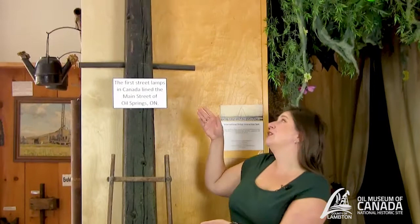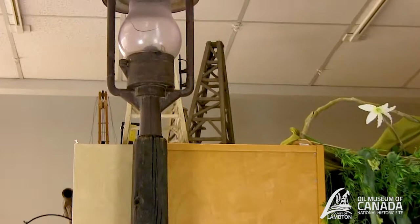Hello and welcome to another episode of Drilling Deeper. My name is Christina and today we're going to look at one of these artifacts right here with me. If you look all the way up, you will see that this is a street light.